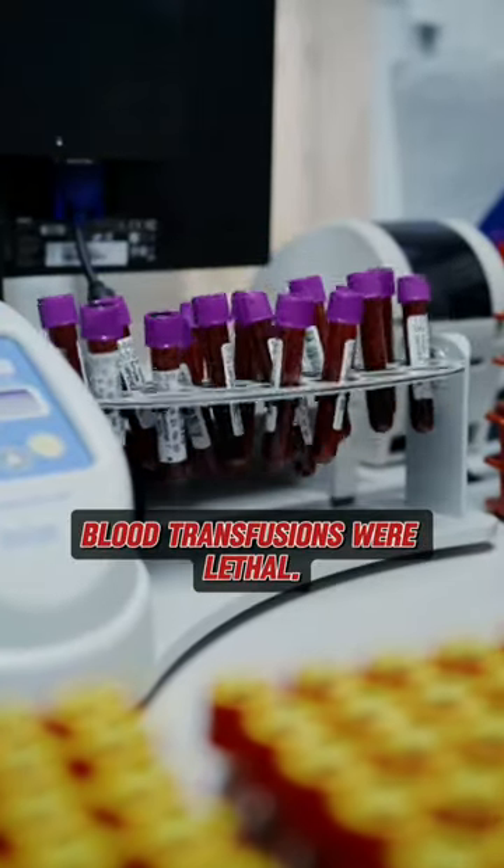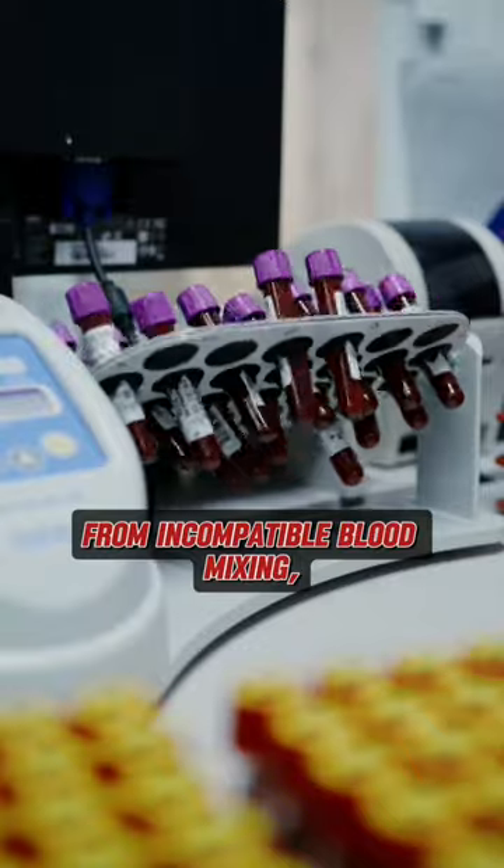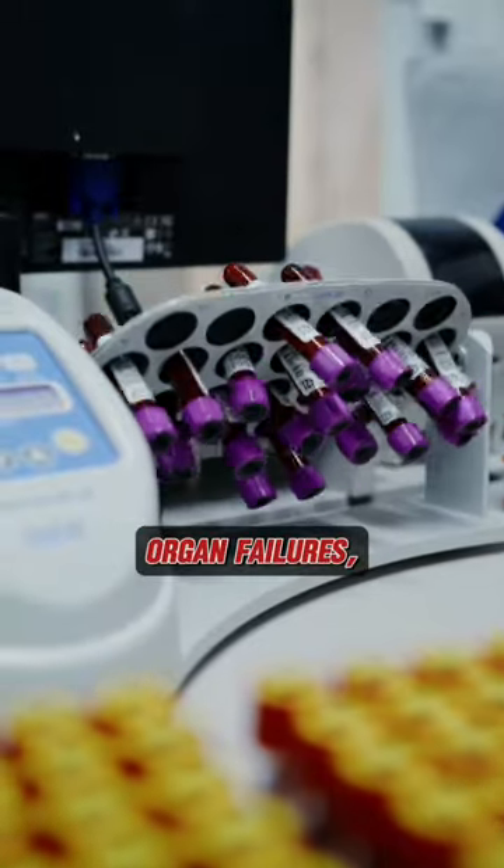Until the early 20th century, blood transfusions were lethal. Patients faced severe reactions from incompatible blood mixing, leading to clotting, organ failures, and even deaths.